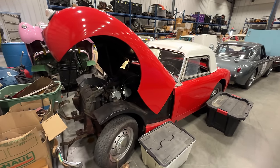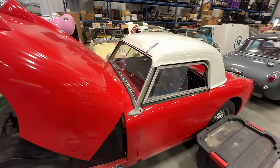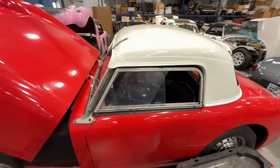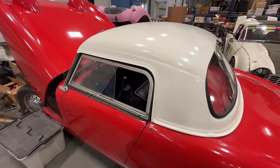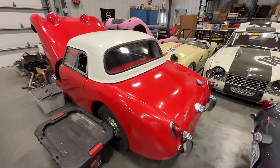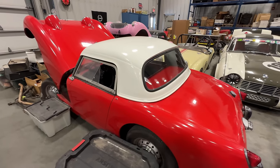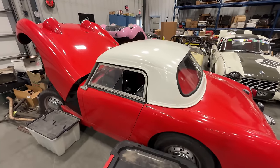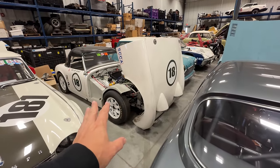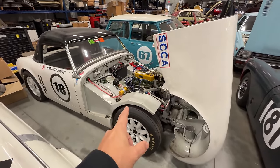Bug eye number three is sitting in front of that, and bug eye number three is for sale. A little bit of work has been done since the last video — I think most of the lights now work: brake lights, headlights, and parking lights. So if you'd like to buy this car, send me an email at cars at gmail.com.